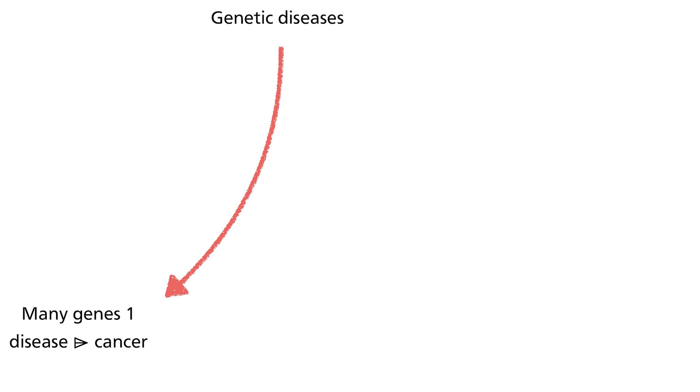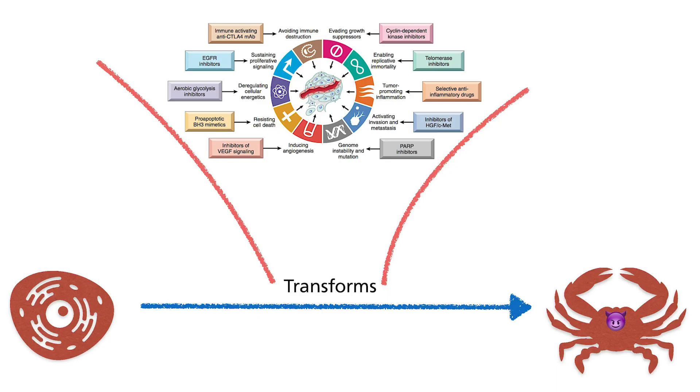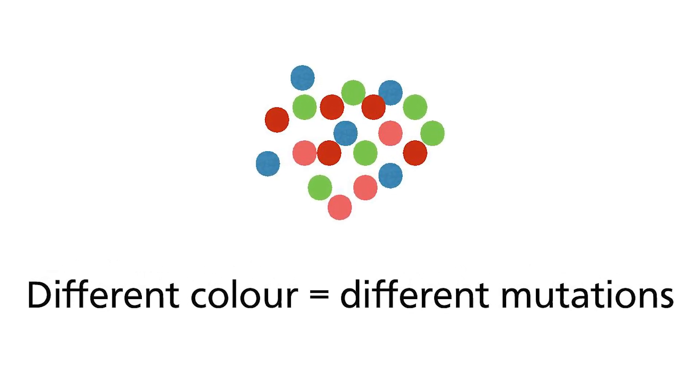Contrary to popular misunderstanding, cancer does not involve one gene mutation in order to develop. It can involve accumulations of anywhere between three to seven mutations on cancer-related genes. Since mutations occur randomly and by chance, not all cells within a tumor will have the exact same mutations. This means that traditional forms of gene therapy are prone to failure because they are more or less modifications of single gene targeting — this would likely fail because there are multiple genes involved and not all cells have the same gene mutations.